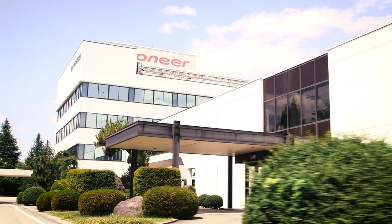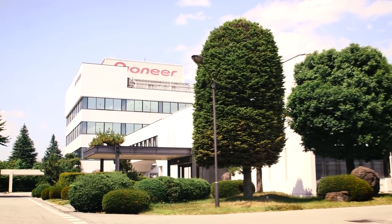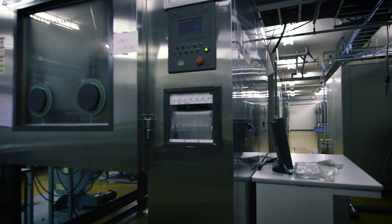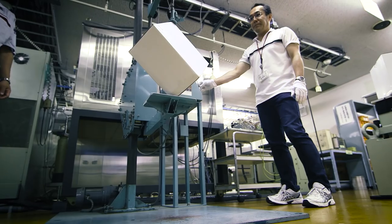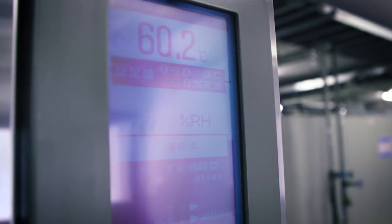We've grouped all of these test equipment and even specialized rooms together in one facility. Reliability testing, materials testing — they all are in specialized labs. The reliability testing covers things like temperature, moisture, vibration, and drop tests — many different techniques that we use to really measure how a loudspeaker will perform in the real world.